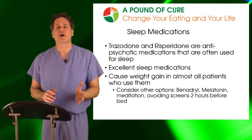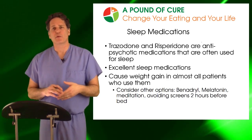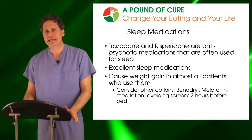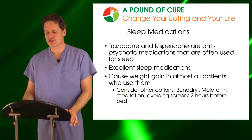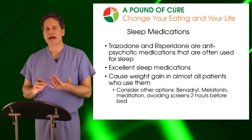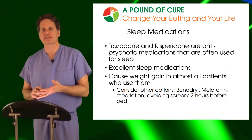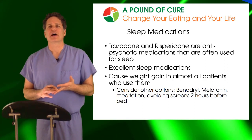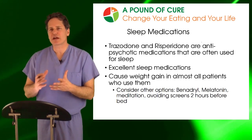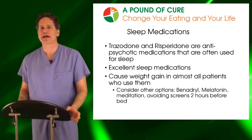Sleep medications are another common cause of weight gain. Not all sleep medications will do this, but two in particular — Trazodone and Risperidone, which are actually anti-psychotic medications but fantastic sleep medicines — will put you to sleep and keep you asleep through the whole night. The big downside is they can cause a lot of weight gain. I find Benadryl to be a really helpful sleep aid. More importantly, good sleep hygiene — avoiding screens in the evening, not eating after a certain time, making sure your pillows and mattress are adequate — can help you sleep well without any medicine at all.